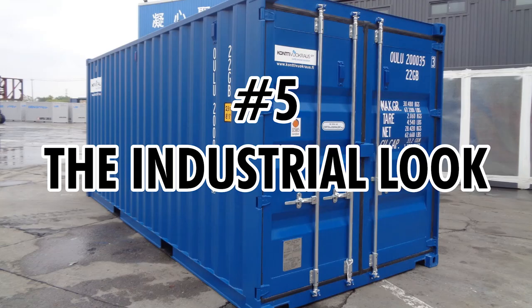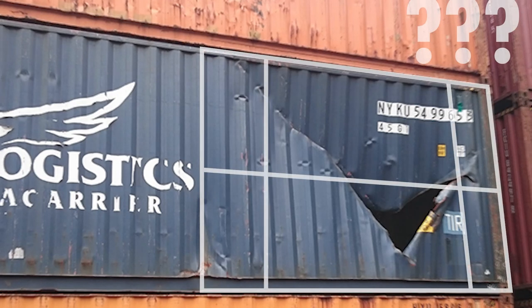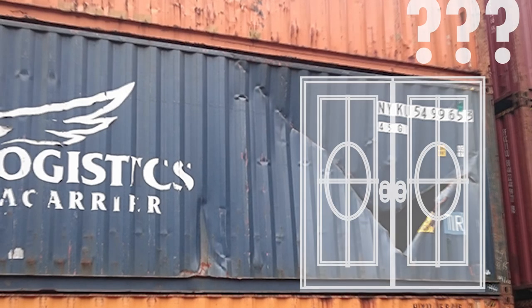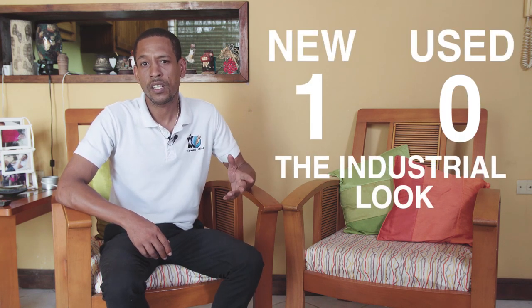Number five: the industrial look. Used containers usually have some damage. We ask ourselves at this point, is the damage bad enough to alter the interior framing to avoid a dent, or is the dent a cutout in the architectural design? Are we going to leave the container with a raw finish? Our project will not earn a point in this category, because even though more than 50% of the containers would not be insulated on the exterior and I want to keep the raw finish, a new container is recommended. So: new containers one, used containers zero for the industrial look.